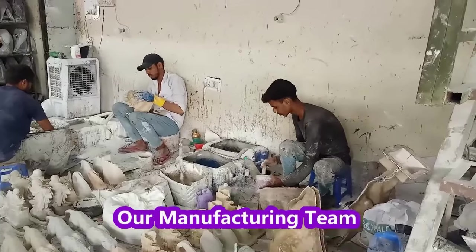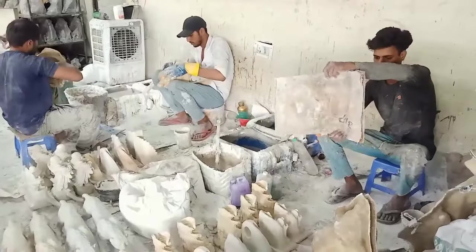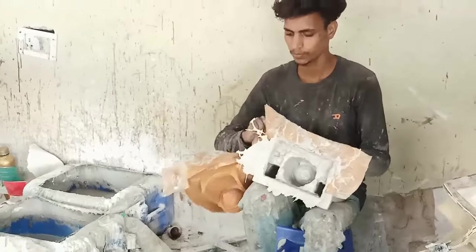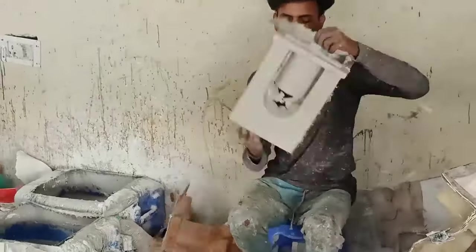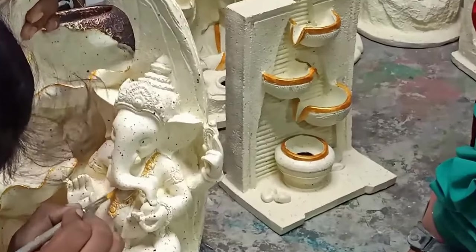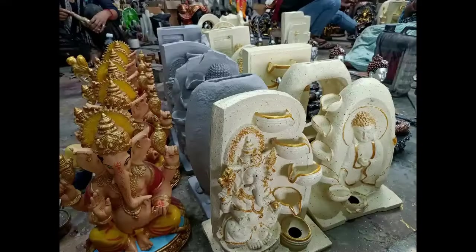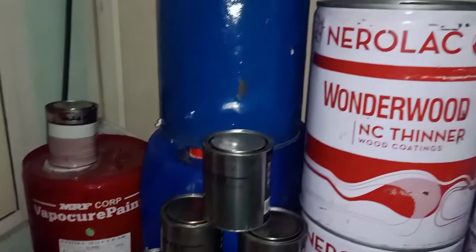Now have a look at our factory manufacturing area. We use a double coating technique in polyresin casting. Statue finishing work is done with three rounds of sandpaper. Statue paint work is done by our skilled painters' artisan team. We use quality raw materials only, and for export orders we use export-grade brand materials.